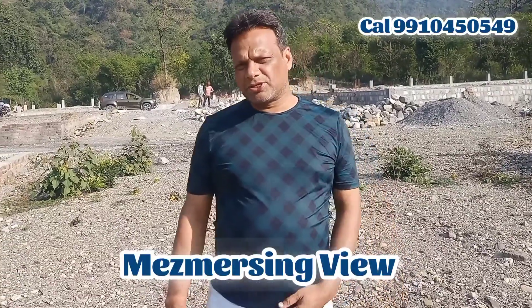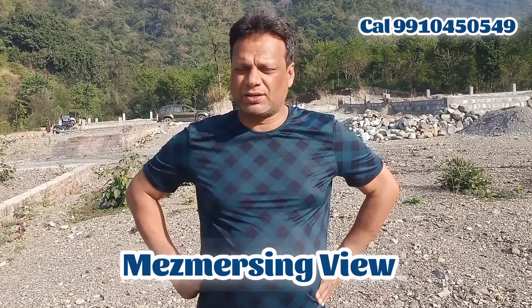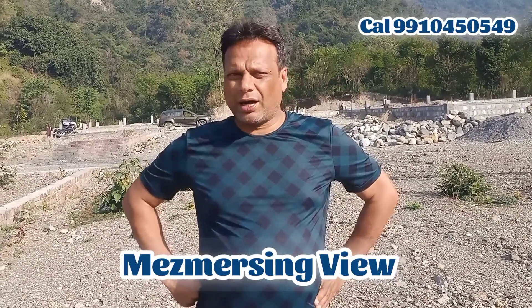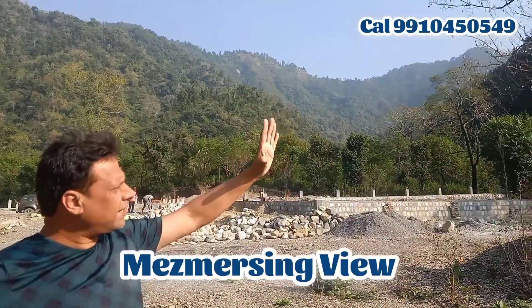Hello everyone, I am at Sahasara Road, a riverside location. You can see the view here — surrounding seaside and mountains.